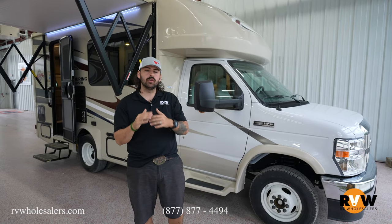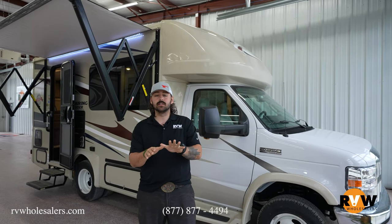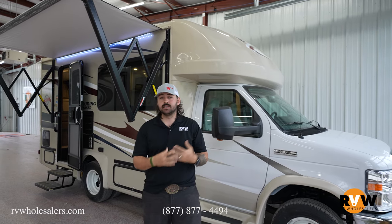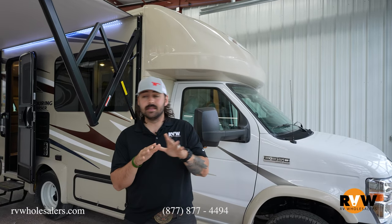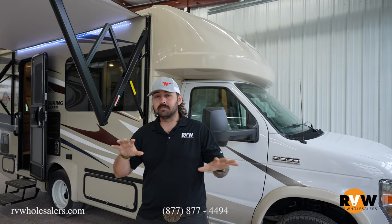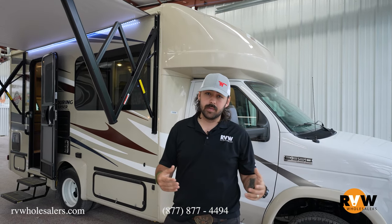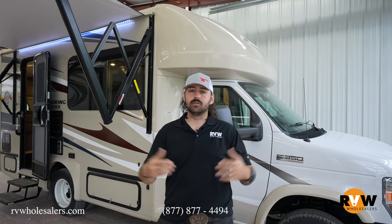Before you get going here on this video, do us a favor — like and subscribe to the page. Your support is what keeps us doing these videos for you. This is the BT Cruiser 5210B on the E350 chassis. This is the unit that's kind of the midsize between a Class B and Class C. It's a fairly small unit, and it's meant to get you from point A to point B — that new van life where people are traveling the nation.